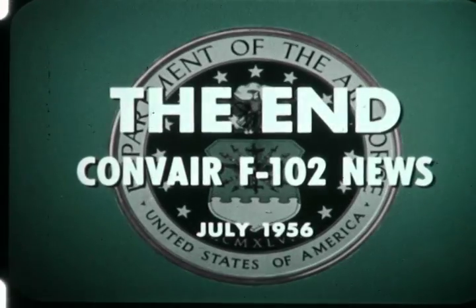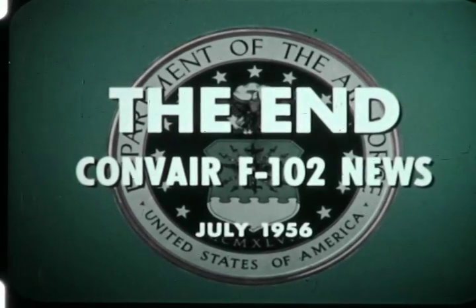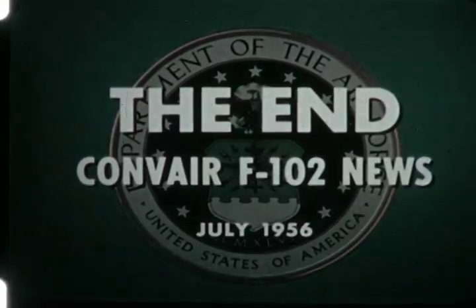The kill occurred over the Gulf of Mexico.